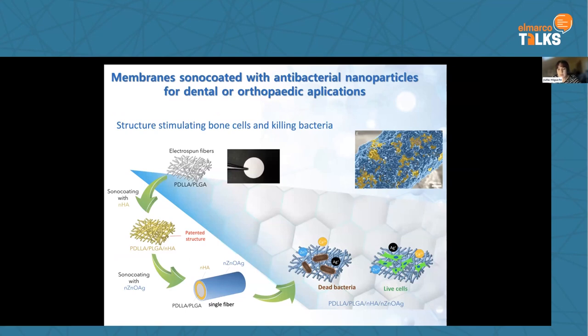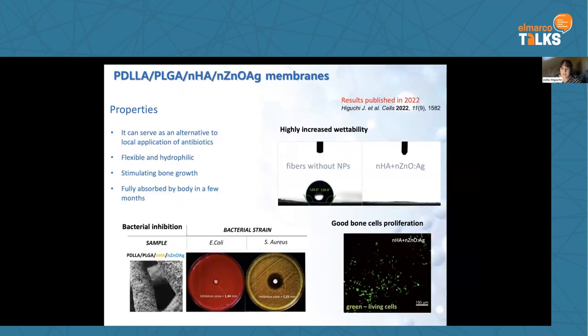Another feature of this method is that we can apply nanoparticles layer by layer, using particles of different properties. For example, we can apply a bone-stimulating hydroxyapatite layer and a zinc oxide with silver antibacterial layer, which as a result kills bacteria but also supports cell growth, and we observed highly increased wettability of such samples.